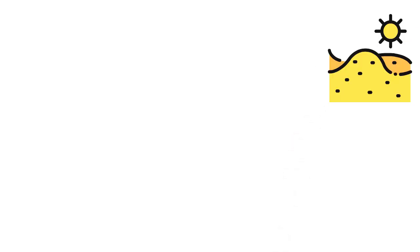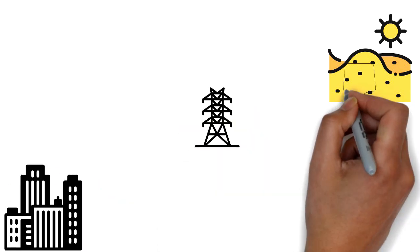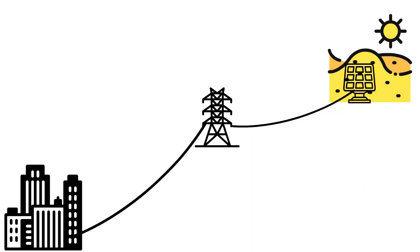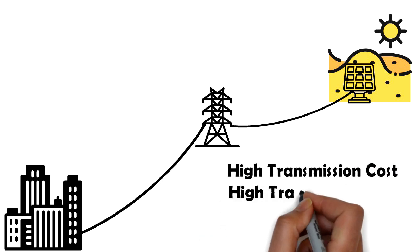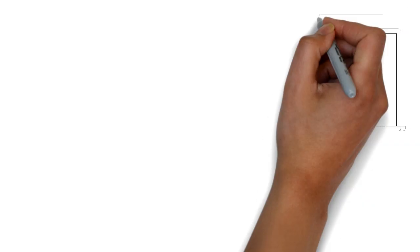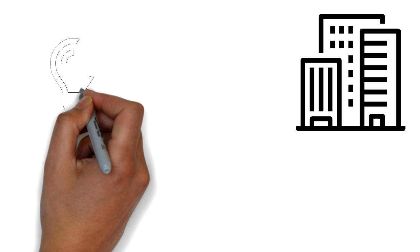One might point to the existence of vast empty spaces in far-flung regions, but there are reasons for not installing solar panels in remote places. First is the infrastructure cost for laying down transmission wires. Second is the higher transmission losses incurred in bringing the power back to the population center. So, how do we generate electric power close to densely populated areas while still utilizing land for other purposes?